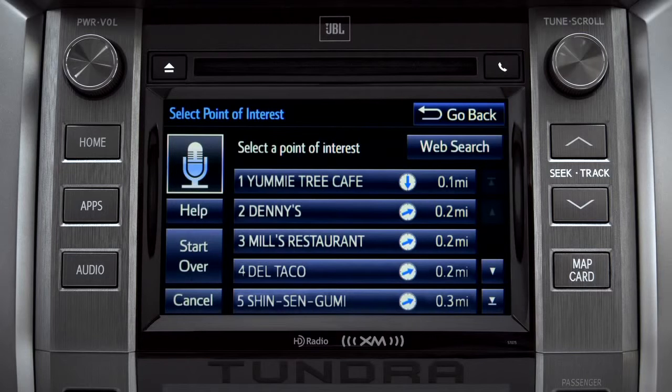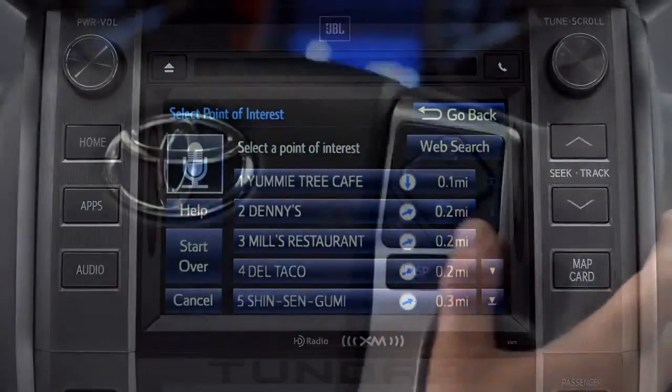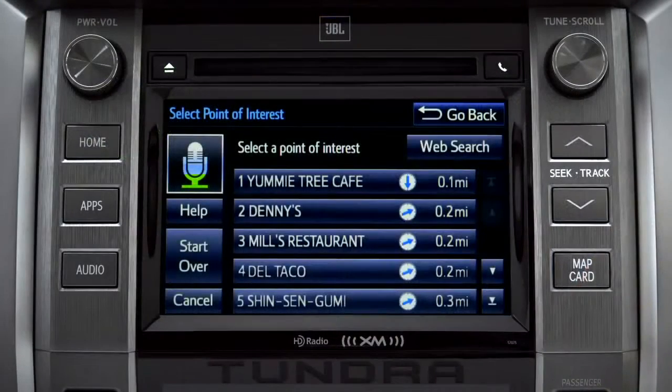select the one you want. Number one, Yummy Tree Cafe. Number two, Denny's. Number three, Mills Restaurant. Number three.